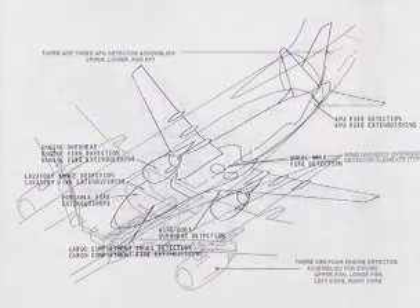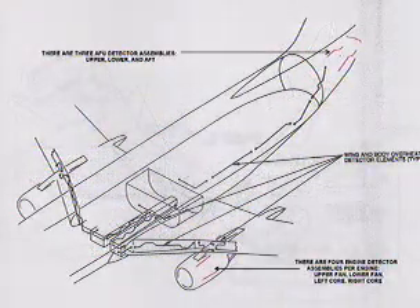System components and indication. Each engine contains two overheat and fire detection loops, each consisting of four detector elements. The engine fire extinguisher system consists of two extinguishing agent bottles, of which pressure can be checked in the left wheel well, the engine fire warning switches, the bottle discharge lights, and the extinguisher test switch.